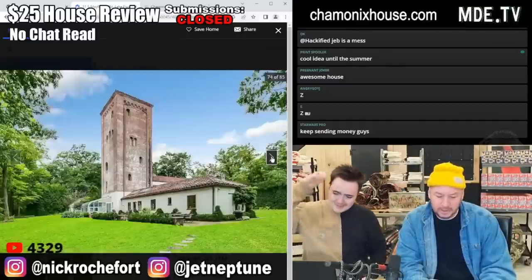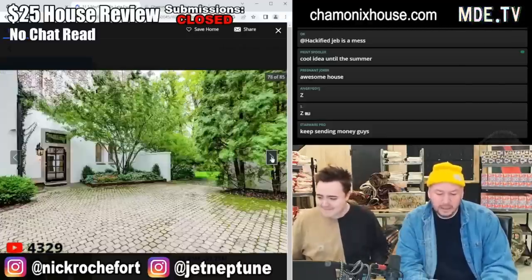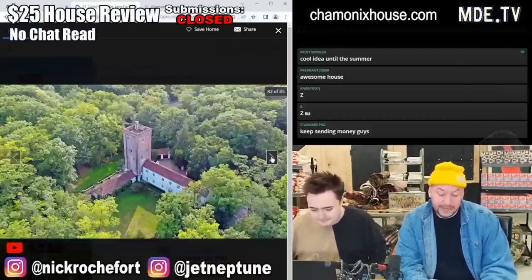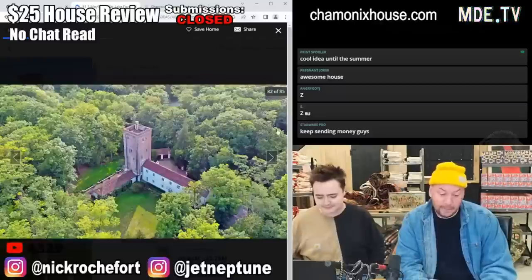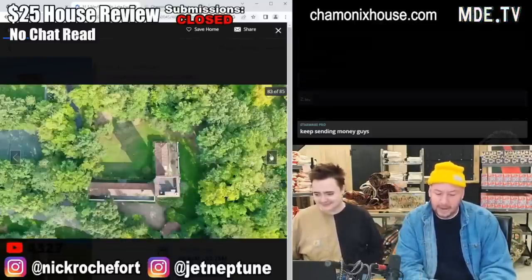Hydrangeas planted with an inkberry hedge — very nice touch. Is it boxwood or inkberry? I mean honestly... I would — a million eight? Not a lot. I'm lowering my price on sight.